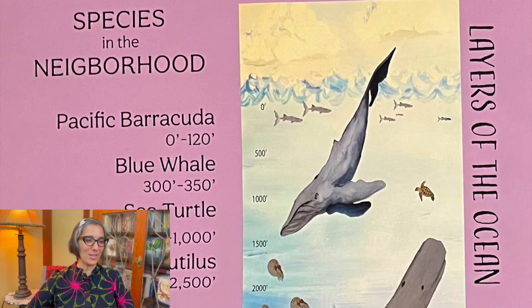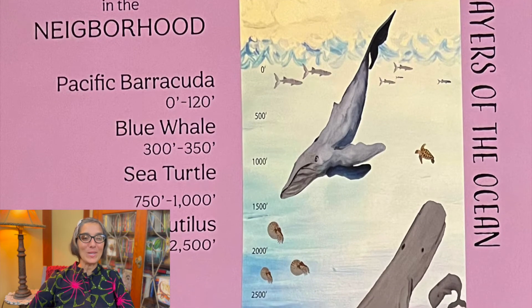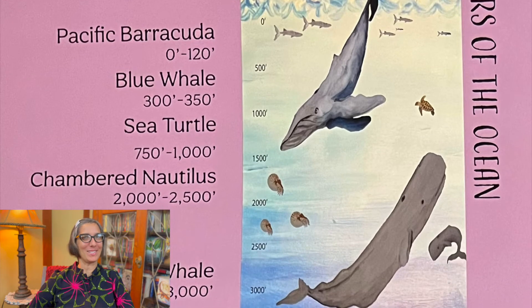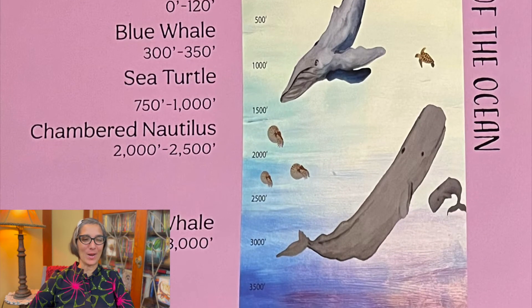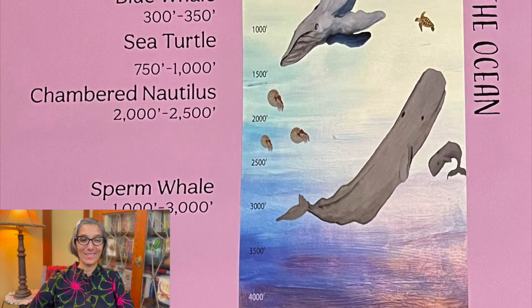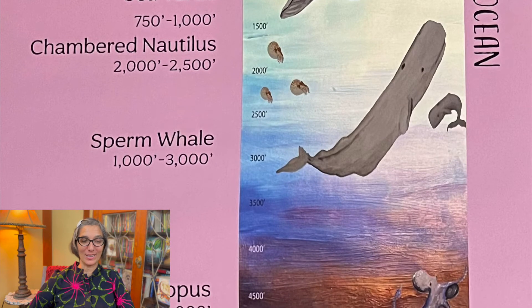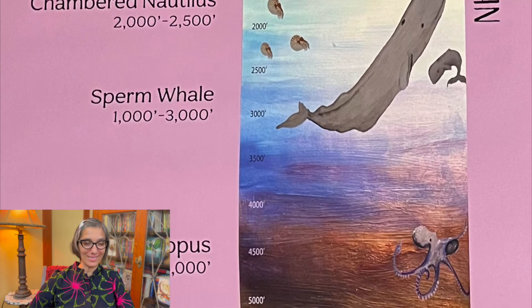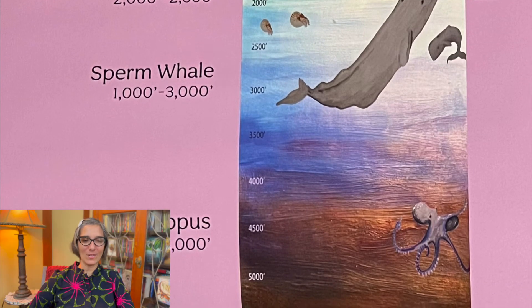Here's a page on the layers of the ocean — species in the neighborhood where mama octopus has laid her eggs. You can see the Pacific barracuda and the blue whale. As you get deeper, the sea turtle and the chambered nautilus. And deeper yet, the sperm whale. And then the deep sea octopus, way down at the bottom.